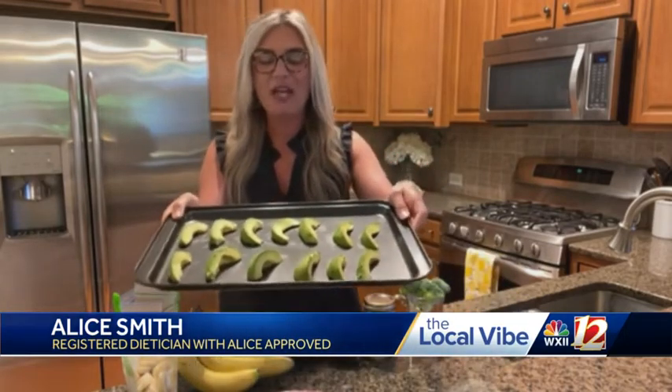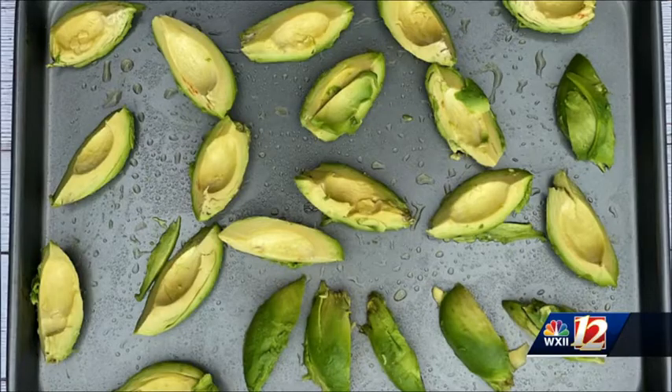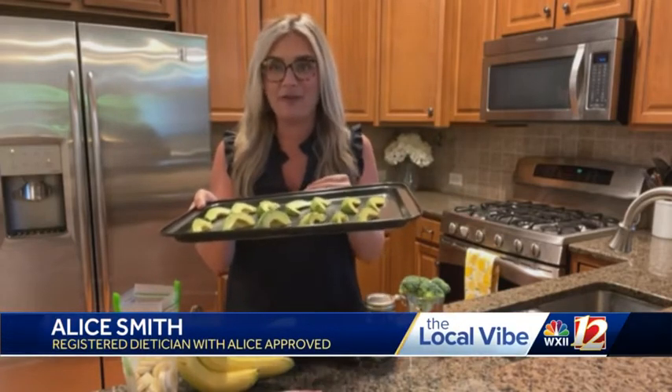Avocados seem like they go bad in 15 seconds — it's like you don't know when to buy them, and then when you get them you've spent all this money and they go bad. Well, the good thing is you can freeze them. Freezing avocados is one of my favorite hacks and I do this regularly. You will just use a cooking sheet, grease it with a little olive oil spray or parchment paper, slice up your avocados, put them on there, and pop this in the freezer. After a couple hours or overnight, put these in a freezer baggie.